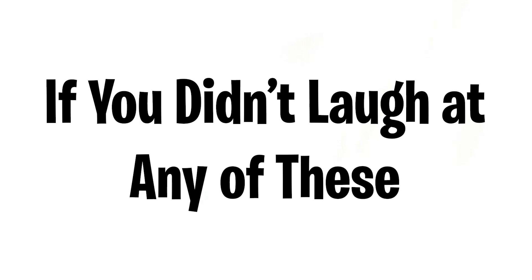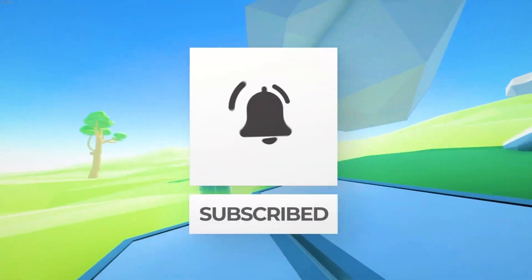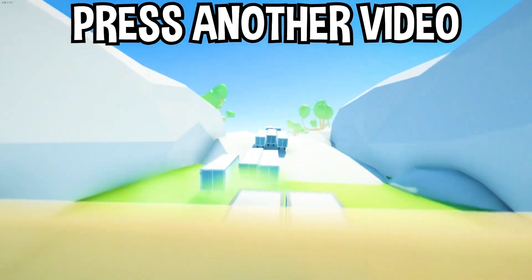If you didn't laugh at any of these, then you have no sense of humor! Well there you have it, you guys. If you enjoyed today's video, go down below and hit that subscribe button, also hit the like button, and tap on another video you see on the screen right now to watch more videos just like this one — and I'll see you over in that video.